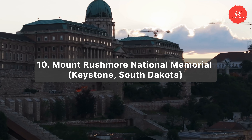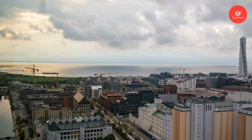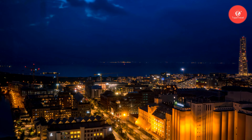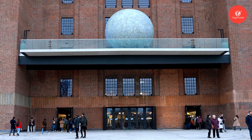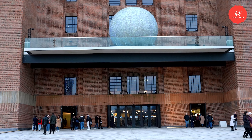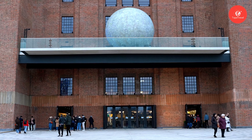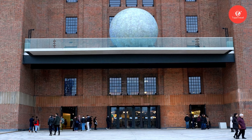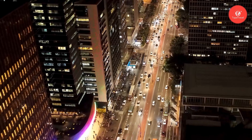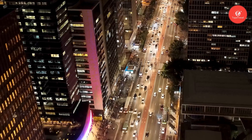Number 10: Mount Rushmore National Memorial. An iconic symbol of American history and ingenuity nestled in the Black Hills of Keystone, South Dakota. The memorial covers an area of approximately 1,278 acres. Carved into the granite face are the colossal sculptures of four of America's most revered presidents: George Washington, Thomas Jefferson, Theodore Roosevelt, and Abraham Lincoln. The creation of Mount Rushmore began in 1927 under the direction of sculptor Gutzon Borglum and his team of skilled workers.